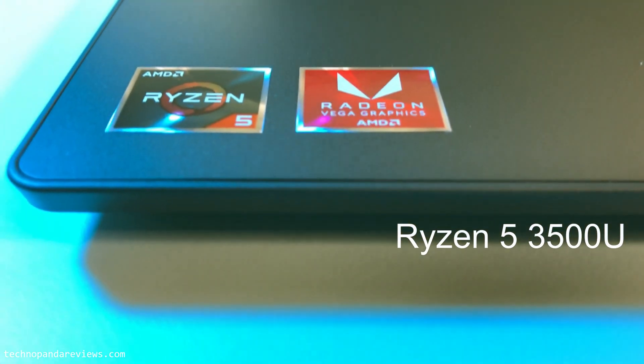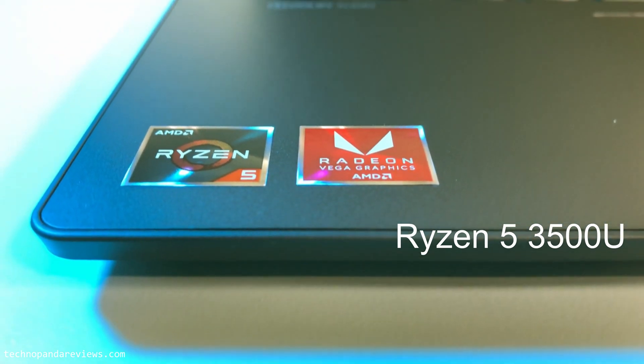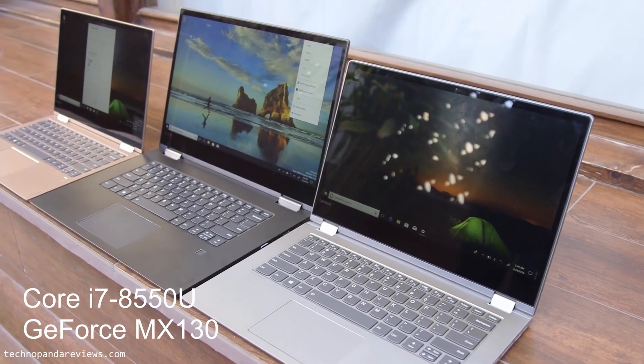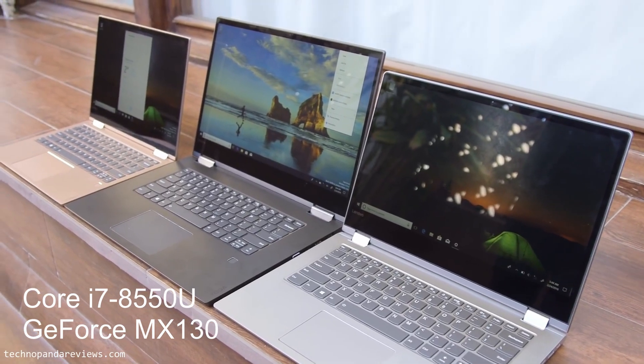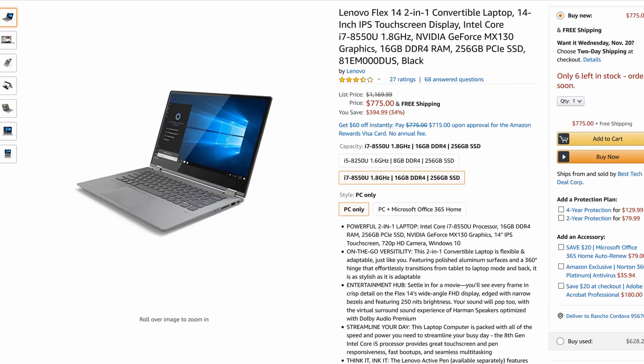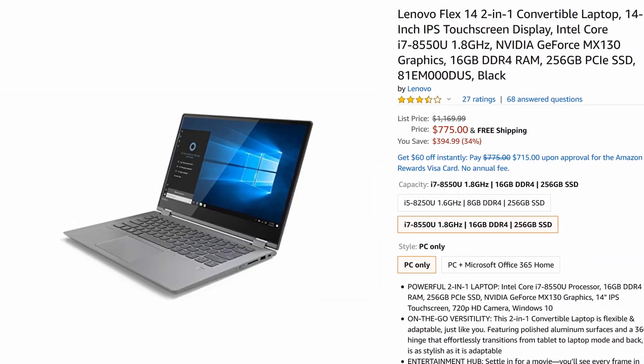For under $560, you can get the Lenovo Flex 14 with an AMD Ryzen 5 processor. This is currently the number one best-selling 2-in-1 laptop on Amazon. For an additional $200, you can get one with the Intel Core i7 processor, and that one comes with a discrete NVIDIA GPU. Links to both configurations are in the description below, and the Intel one is about $200 more expensive than the AMD.